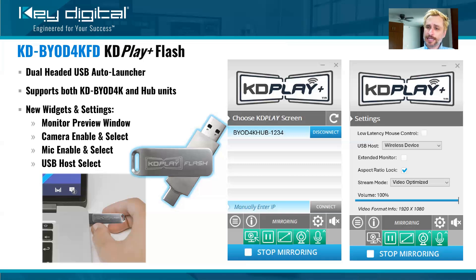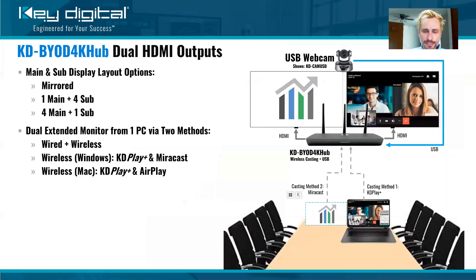New with the KDPlay Flash software are additional widgets that were not there on the original KDPlay app. These new widgets include: a monitor preview window, camera enable and select for the webcam, mic enable and select for the audio system, and USB host selection. We're going to give you more details on what all of these mean.